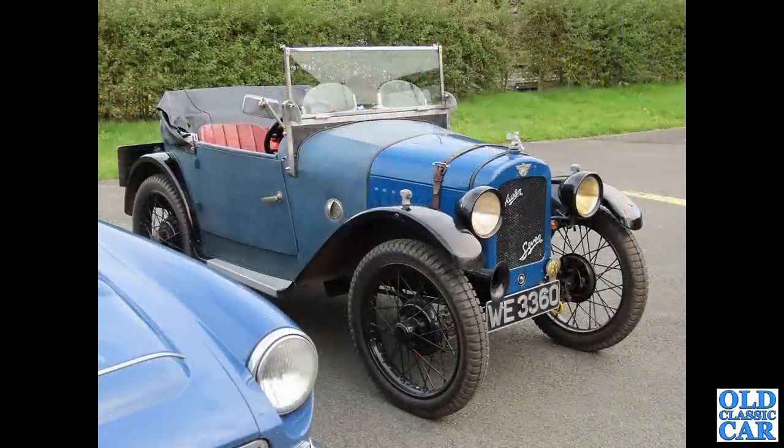Continuing with these pre-war Austins — another great little Austin 7 at a VSCC event last year. WE3360 — that dates to 1928 and has the standard 747cc side-valve four-cylinder engine under its bonnet.